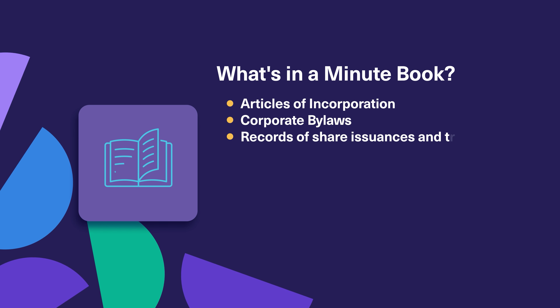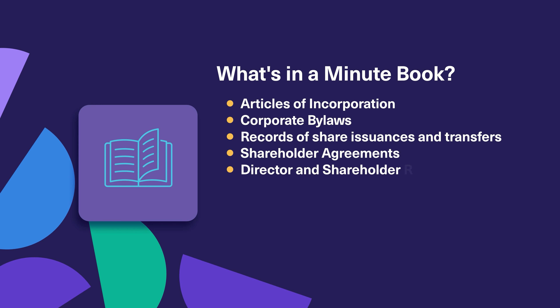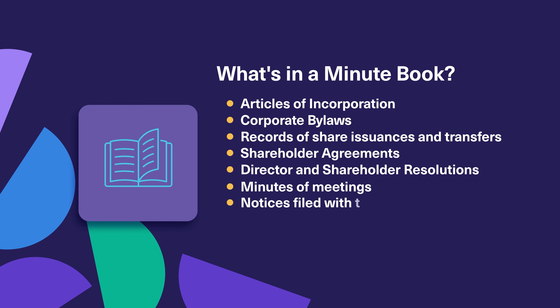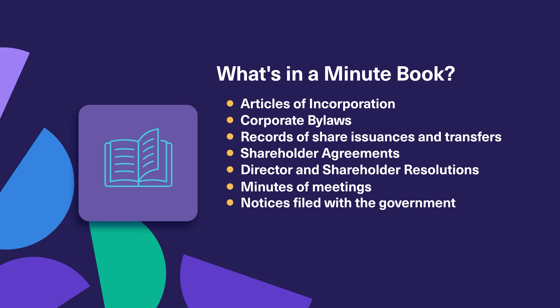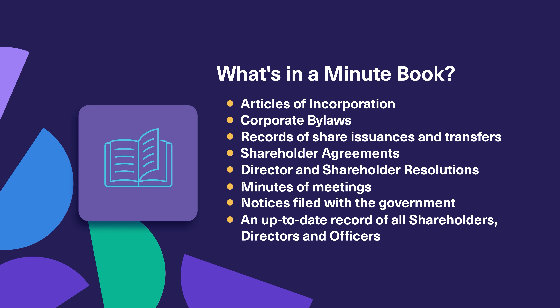The articles of incorporation, corporate bylaws, records of the share issuances or transfers, shareholder agreements, director and shareholder resolutions, minutes of various corporate meetings, any notices filed with the government, and finally, an up-to-date record of all shareholders, directors, and officers of the corporation.